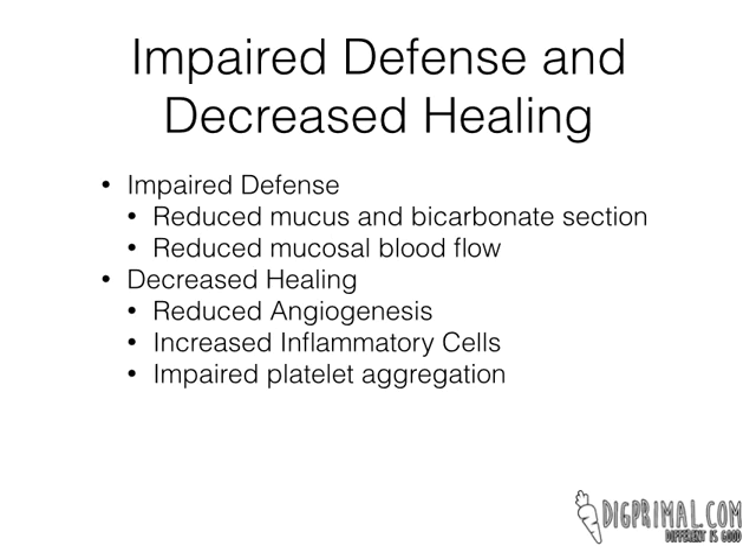So first, let's talk about how they can actually hurt your gut permeability. I think about the way NSAIDs do this in two ways: they can impair defense, and they can decrease healing.